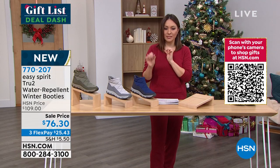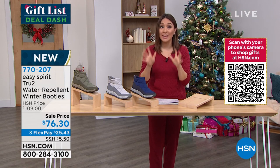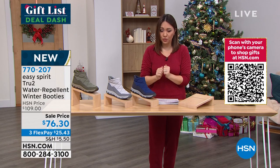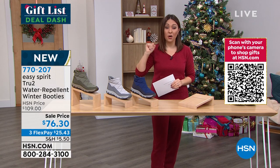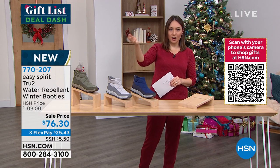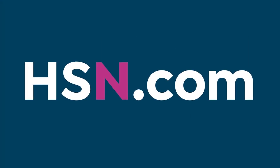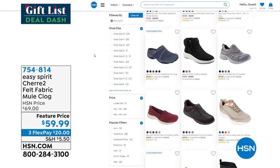I'm pretty sure by the end of this presentation I may be calling another one sold out. 770-207, half and whole sizes, medium and wide widths — if it's there, it is your lucky day. Do not wait. If you do Easy Spirit on hsn.com or the app, the entire line we have at HSN pops up, so if there's something you want to check for beyond this hour, you absolutely can.